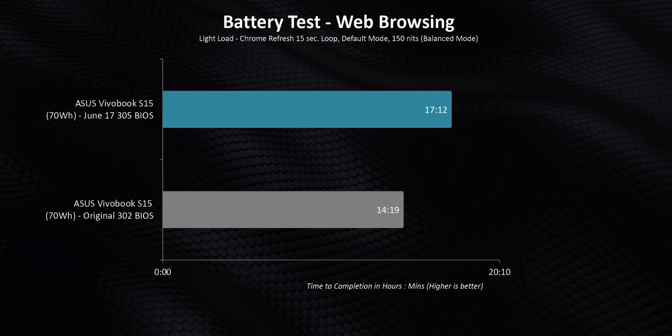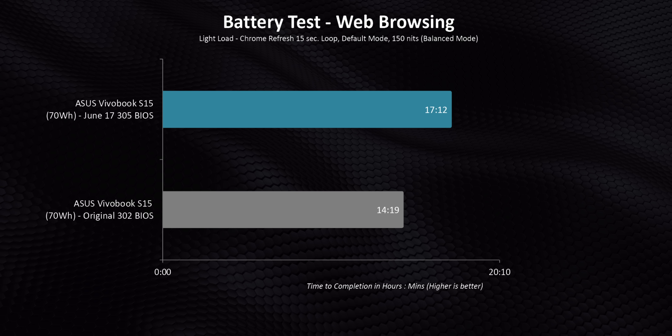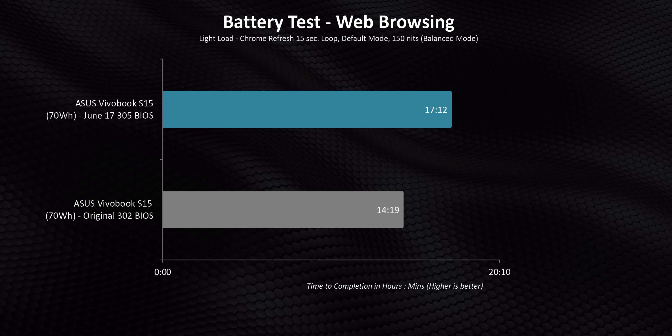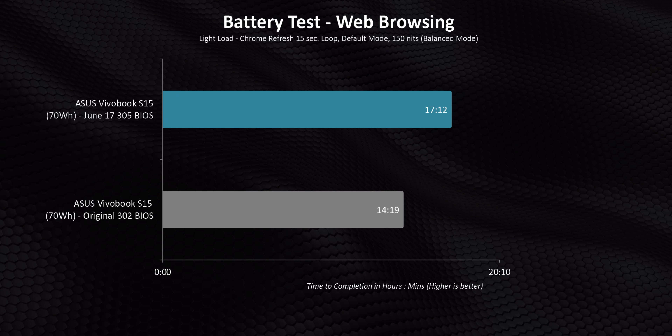After spot checking our results, it turned out these changes impacted our numbers enough, especially in battery life, that pushing back our review to completely retest all of the systems we have on hand was the best choice. And the way I look at it — and this goes for everything here on Hardware Canucks that I have control over — I want accuracy before publishing first.